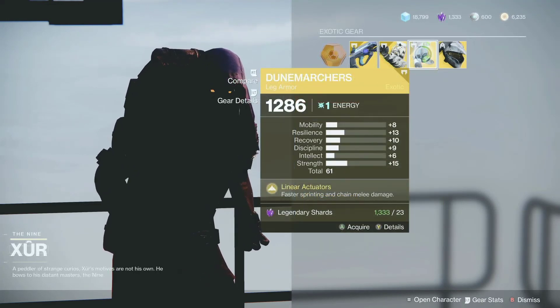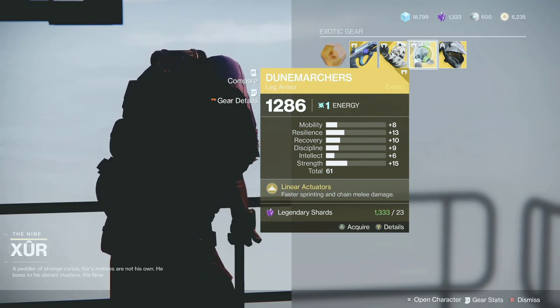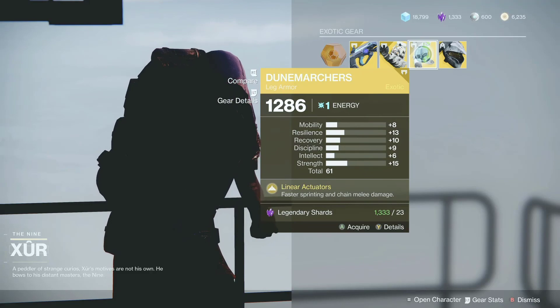And the stats for the titan Dune Marchers: you get 13 for resilience and 15 for strength. We can do better.